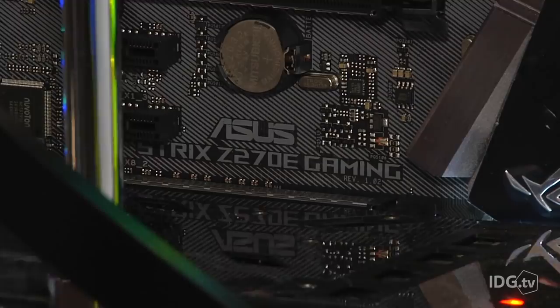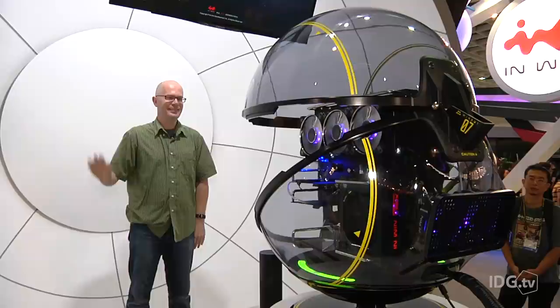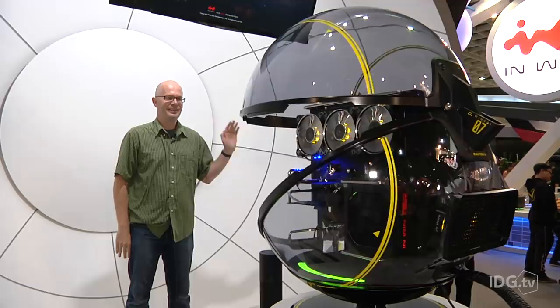The stereo camera you see here is for interaction with the user. Once it figured out where I was, I could hold up my right hand to make it move right, and my left hand to make it move left. There's also an Amazon Alexa for voice control instead of the whole wavy hand thing, but the noisy show floor meant that it didn't really work perfectly.